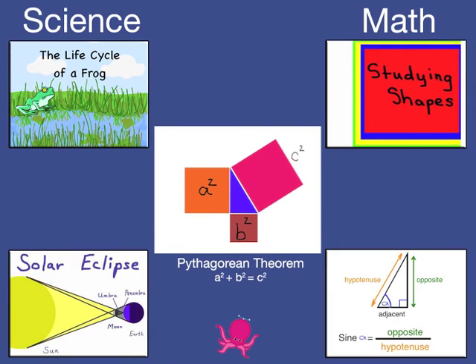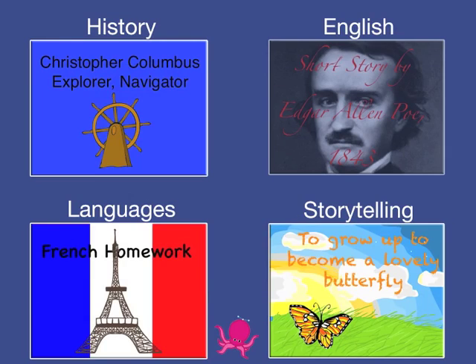Doink is a family of creativity apps enabling students to show what they know in science, math, English, and storytelling.